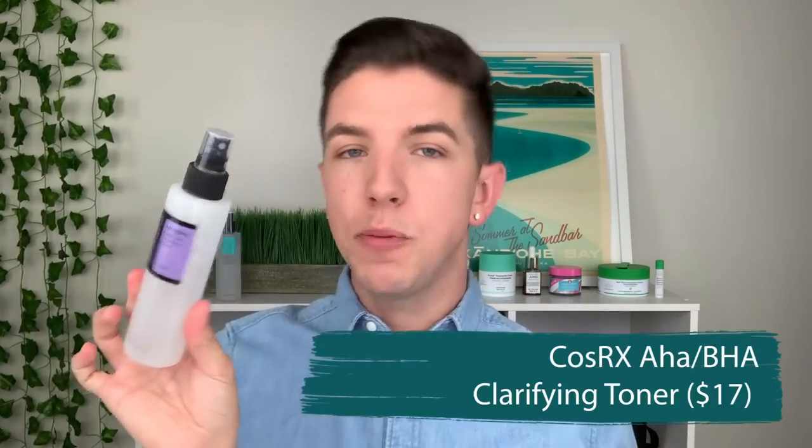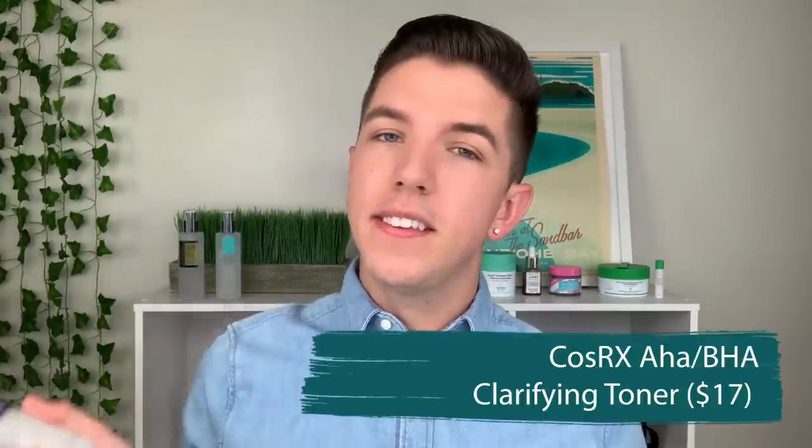The first product I want to talk about is the AHA/BHA Clarifying Treatment Toner. Why do skincare titles have to be so long? This is an exfoliating fluid that comes in a spray toner that you apply to your face every morning or every night, that helps to gently dissolve away the dead skin cells on your face. If you're not familiar with chemical exfoliation, look at my video in the description box below where I tell you all about how to exfoliate for your skin type.